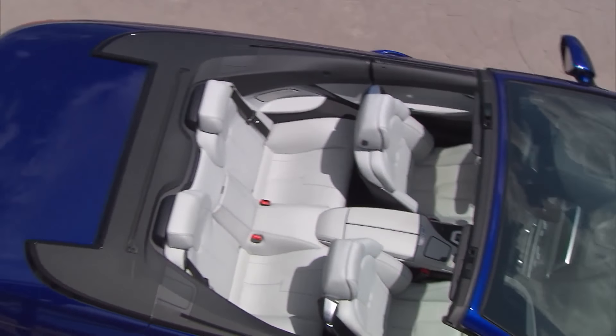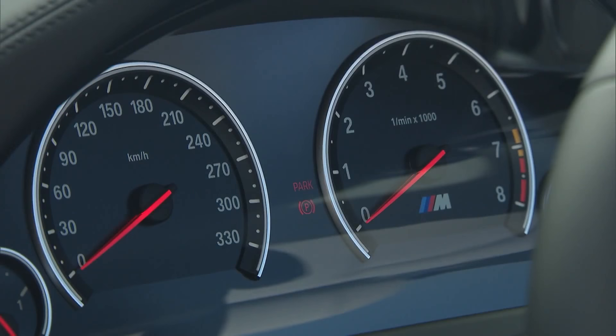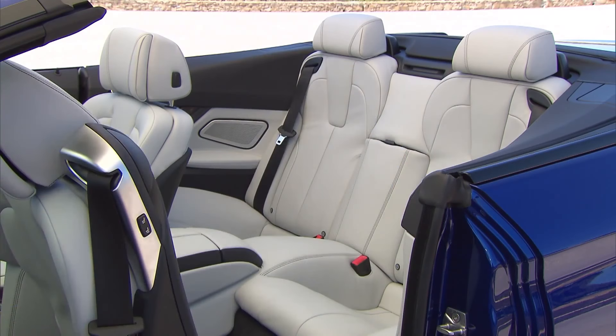The interior with special M controls and styling features highlights the exclusive look of the new BMW M6. The driver is surrounded by luxurious and elegantly sweeping elements.